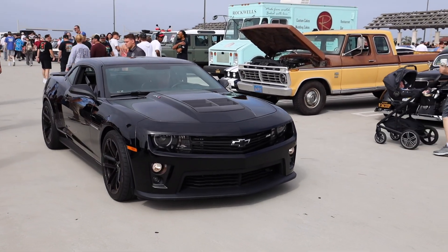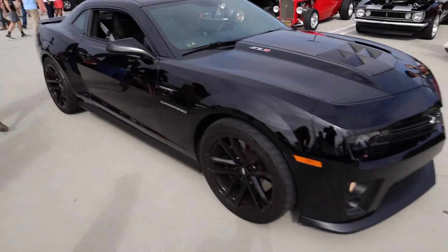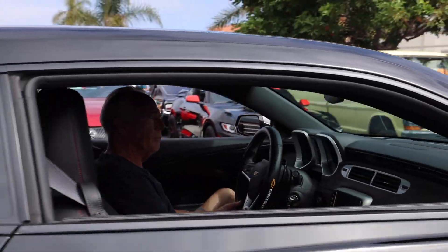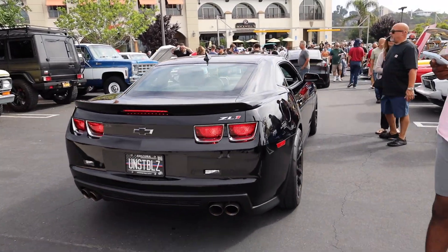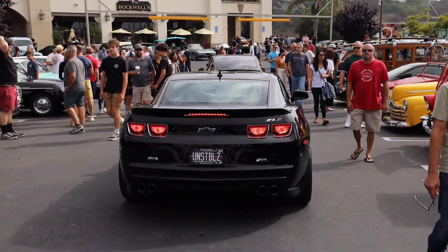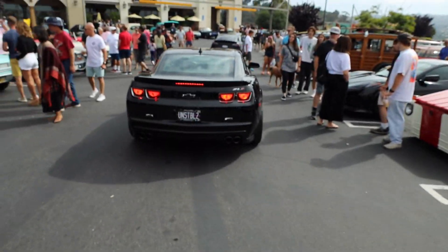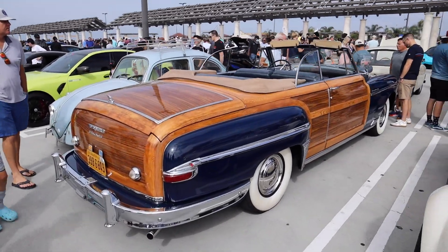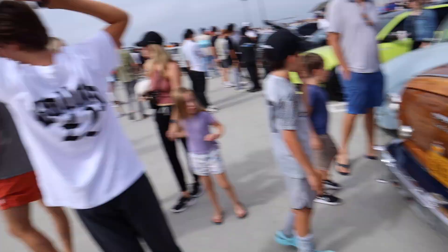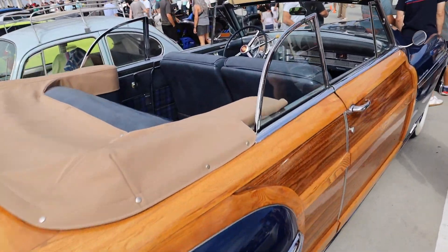No way, grandpa in the ZL1! That thing is chopping. And this thing is on E85 — it smells so good. Why does this thing look like a boat? He said it IS a boat — it literally looks like a freaking boat. This thing is huge, man.